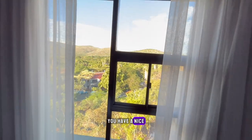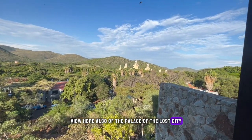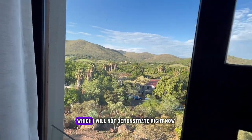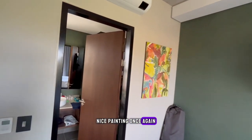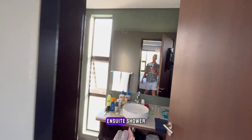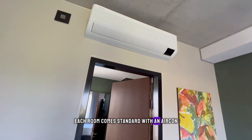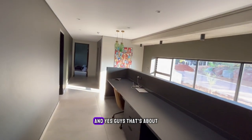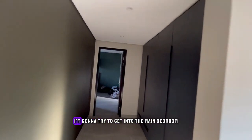You have a nice view here of the Palace of the Lost City — super stunning. This door can also open up. Nice painting once again. Ensuite shower, basin, and toilet. Each room comes standard with an air con which you can regulate.